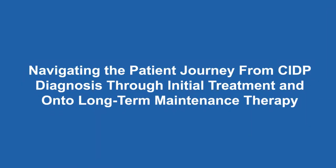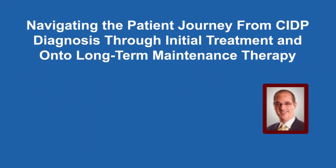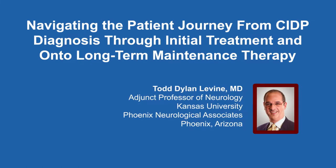Welcome to this educational activity where Dr. Todd Levine from Phoenix Neurological Associates discusses the long-term management of patients with chronic inflammatory demyelinating polyneuropathy. The following audio is part of a certified educational activity titled Navigating the Patient Journey from CIDP Diagnosis Through Initial Treatment and on to long-term maintenance therapy. Access the entire activity and complete the post-test at www.peerview.com/BVY. Downloadable slides and practice aids are also available.